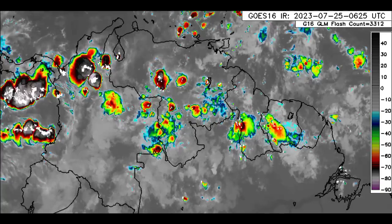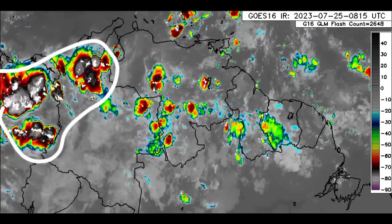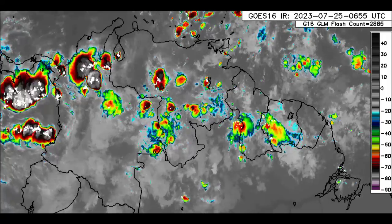Moving down to Northern South America, we again have all that activity near Panama and Colombia. We also see some thunderstorms in Venezuela, Guyana, and Suriname as well.